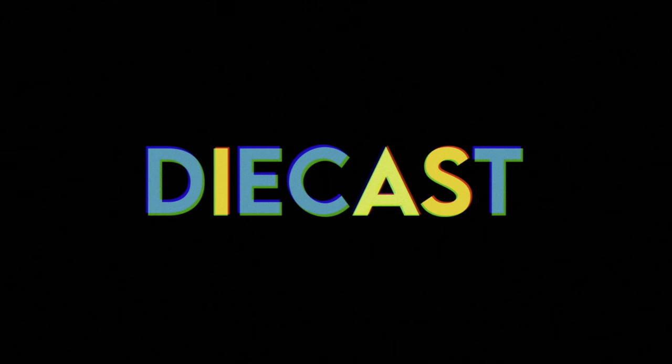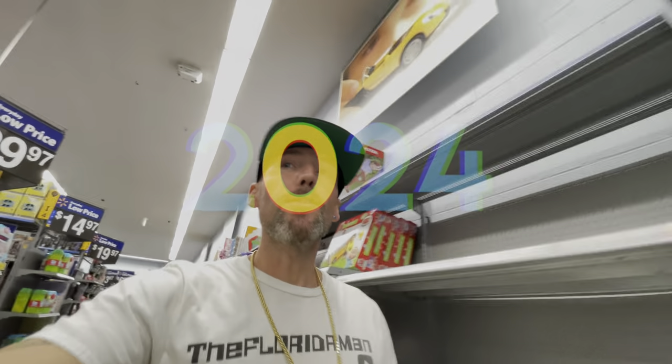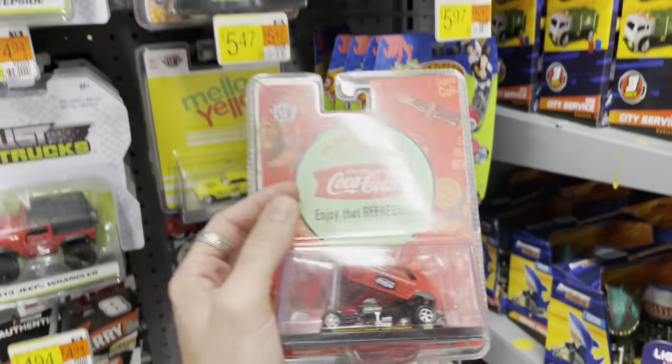Welcome back to the channel! Happy to have you here. Hope everyone's having a wonderful day — today's Friday, and we are checking a Walmart.